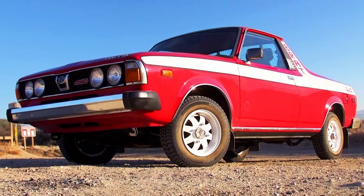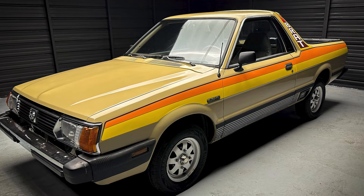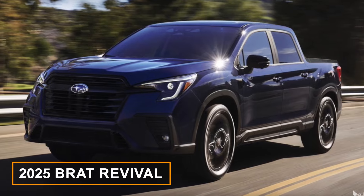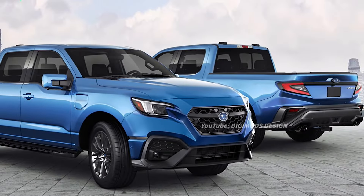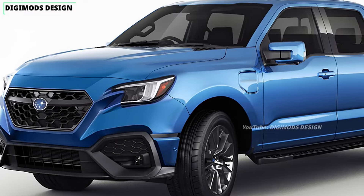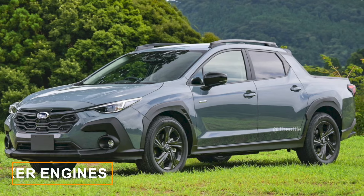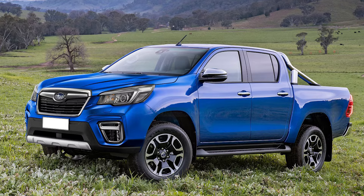However, the little BRAT had a huge impact on people in the U.S., and even to this day it's remembered as the cool Subi pickup truck. Although no official word has come from Subaru about a 2025 BRAT revival, rumors are swirling online, fueling the curiosity of gearheads everywhere. Although Subaru has historically kept a low profile in the U.S., they are doing a great job with their boxer engines, symmetrical all-wheel-drive system, quirky designs, and legendary reliability.